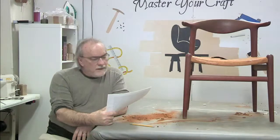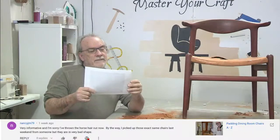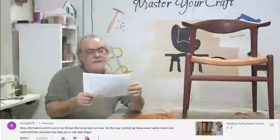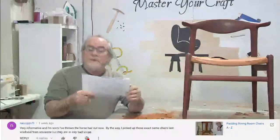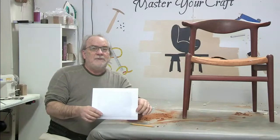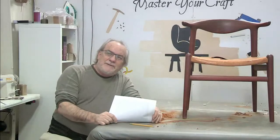The first comment is from Nancy on YouTube about padding a dining room chair - very informative. I'm sorry I've thrown the horse hair out. I picked up those exact same chairs last weekend but they were in very bad shape, which is what we do - we make something in bad shape and make it good. It's kind of like a gym: the chair comes in, hasn't exercised in a while, maybe a little flabby.